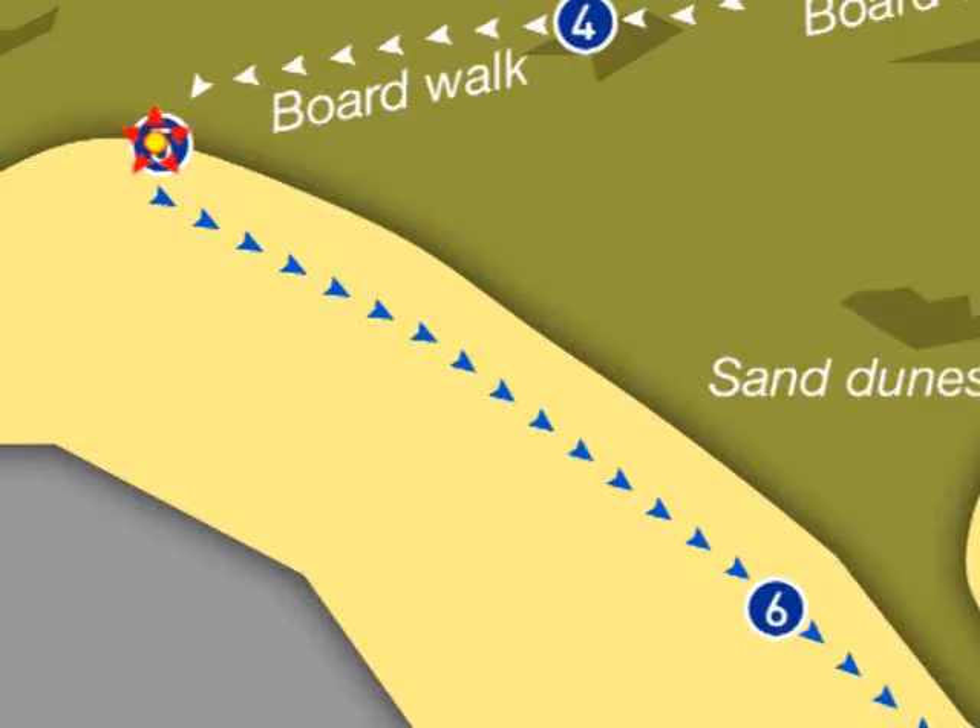Face the sea now and turn left, keeping the sand dunes to your left and the sea to your right. We're going to walk in this direction for another 10 minutes. Remember to keep close to the dunes, as the tide can come in very quickly.